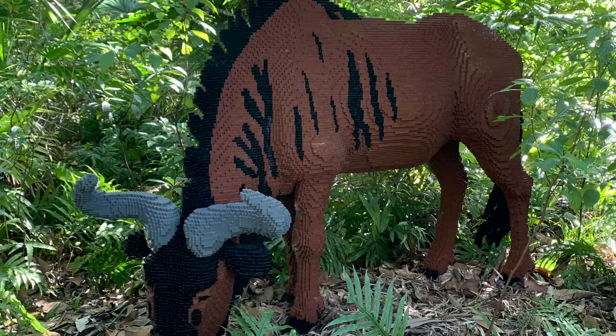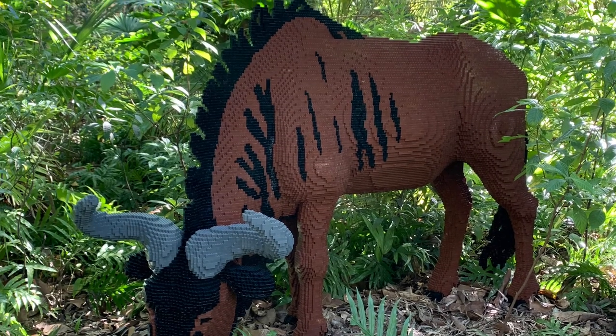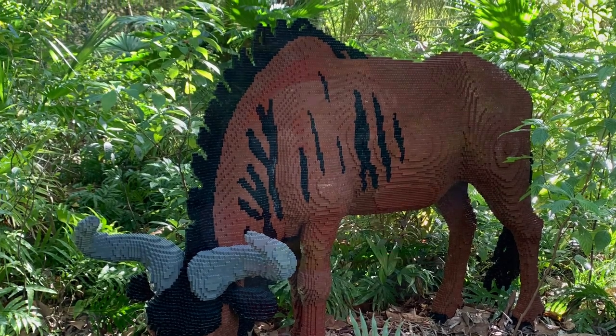And how long does it take to make one of these Lego figures? This Build-A-Beast took 502 hours.